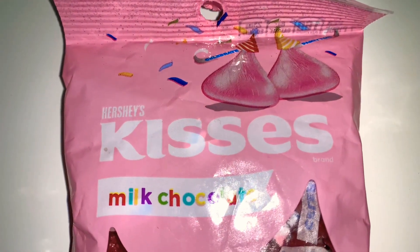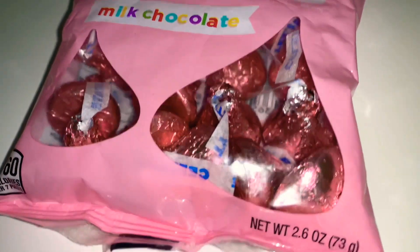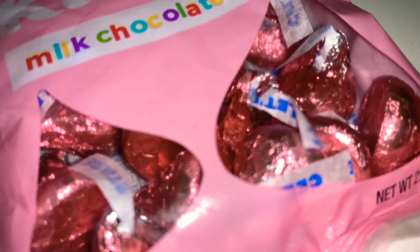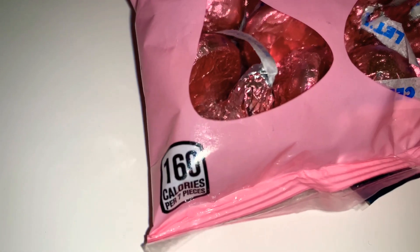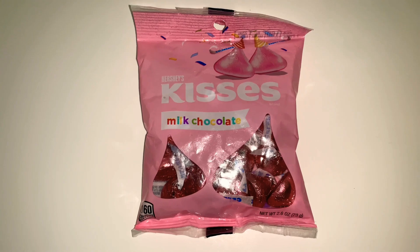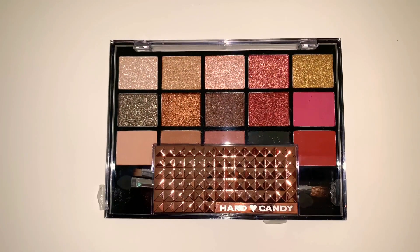Next up are these Hershey Kisses — just the basic milk chocolate ones, but the foil is done in a really pretty light pink color. This is 2.6 ounces and 160 calories per serving. These are actually for me for Valentine's Day because I love chocolates and I love Hershey Kisses, so these are mine.